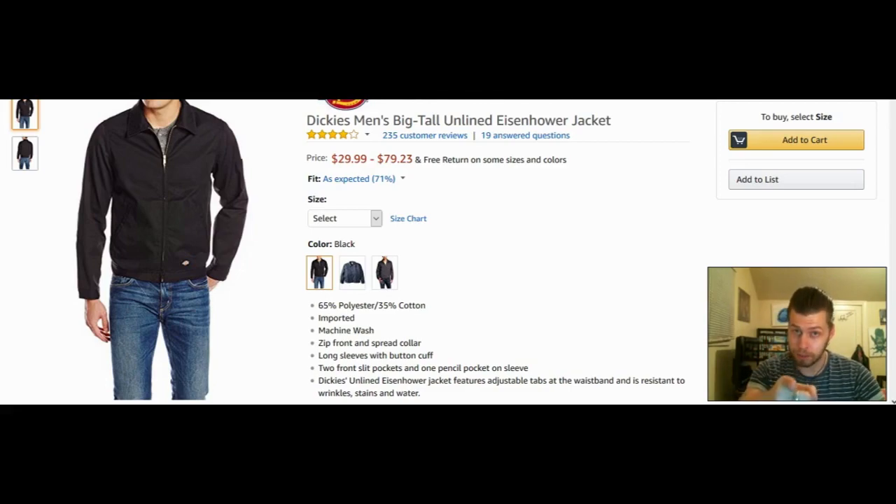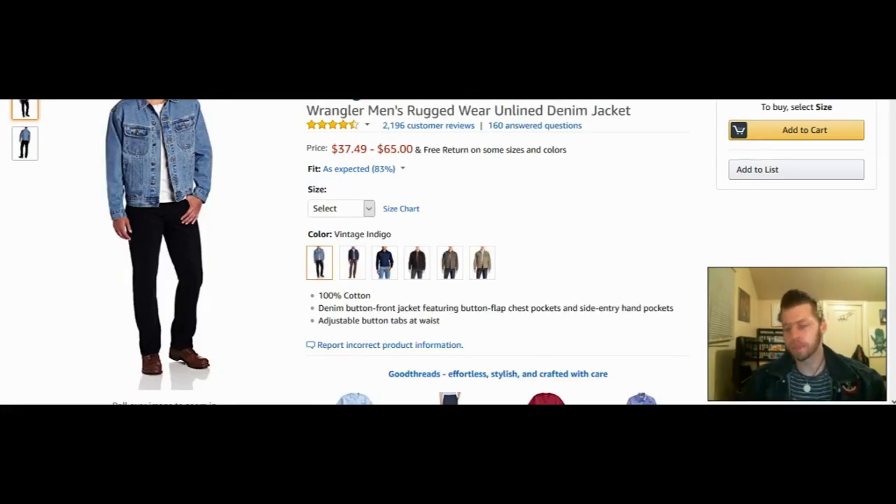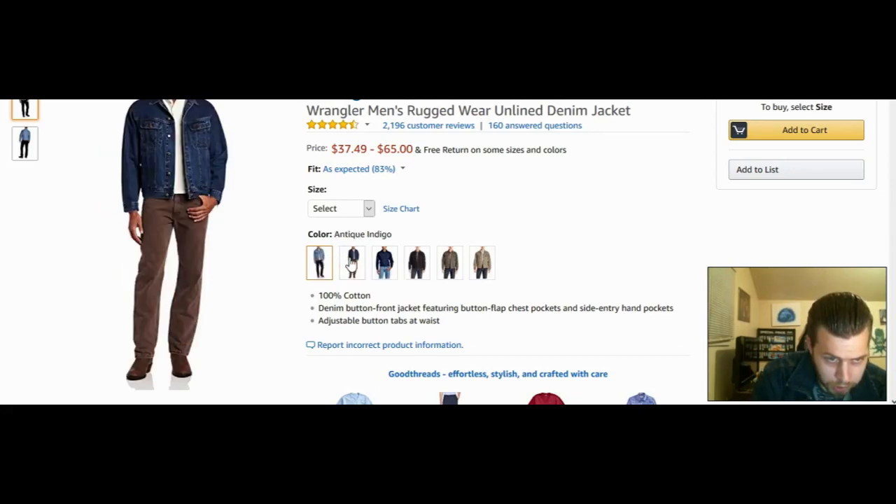Now let's talk about a denim jacket. I've got my denim jacket on — this is one I had from high school. I used to have a Wrangler denim jacket very much like this one; this particular one is made by Denim Gear, but I've had Wranglers as well and Wrangler just makes great denim products. Here we have the Wrangler Men's Rugged Wear Unlined Denim Jacket — great for autumn as well. Price from $37.49 to $65, not too bad at all.